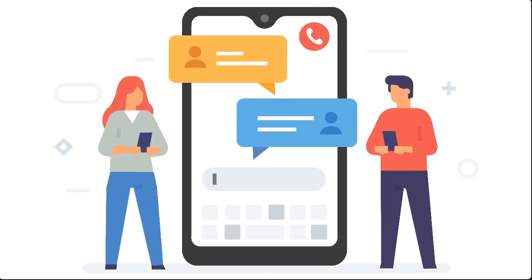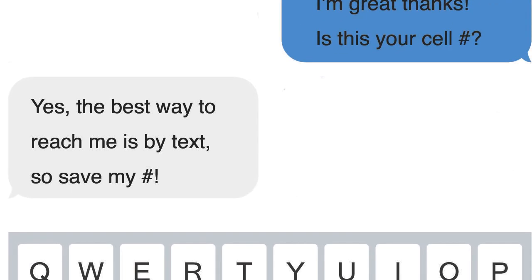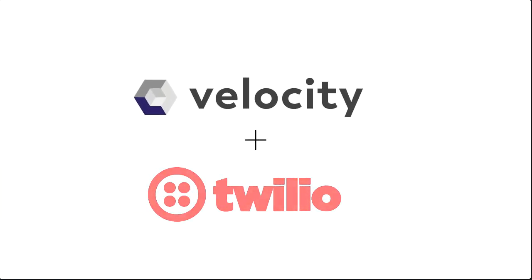You use SMS as one of the fastest and most efficient modes of communication with your clients, but until today it could only be conducted through one device — your phone. Now you can have all the best of SMS text communication delivered right into your system, completely changing the way you connect with your clients with Twilio and Velocity.